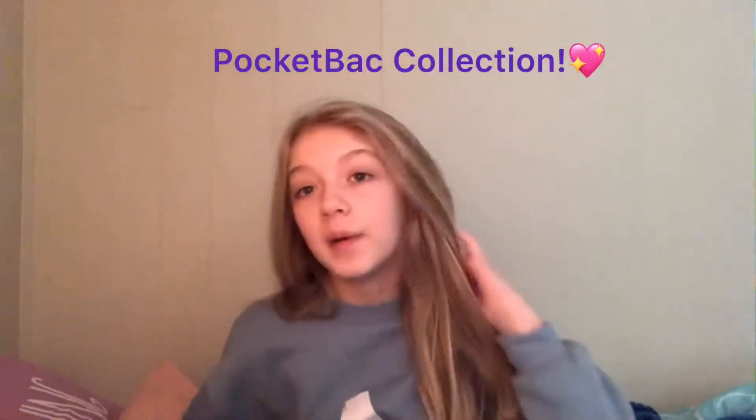Hey guys, welcome back to my channel. I am Bella and today I will be doing my pocket pack Bath and Body Works mini hand sanitizer collection. This is how many I have. I don't have that many compared to some people but my collection is growing, so let's just get right into it.